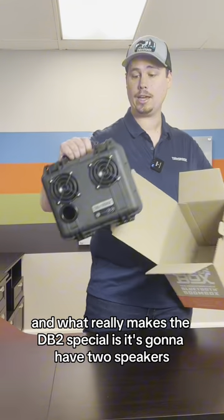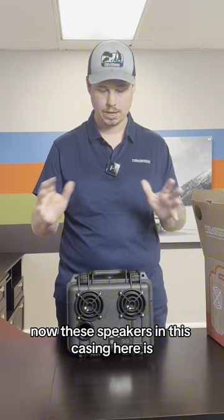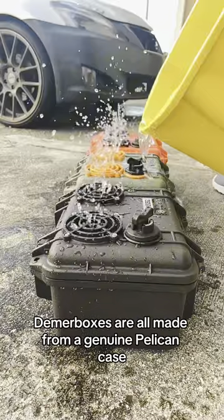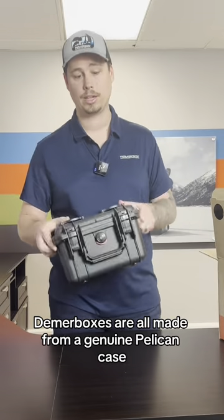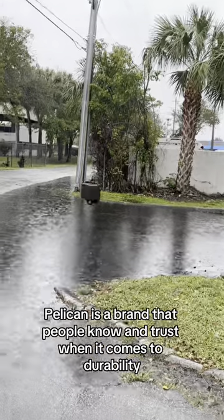What really makes the DB2 special is it's going to have two speakers. Now, these speakers and this casing here is some of the best on the market. DeemerBoxes are all made from a genuine Pelican case. Here's the certification right here. Pelican is a brand that people know and trust when it comes to durability.